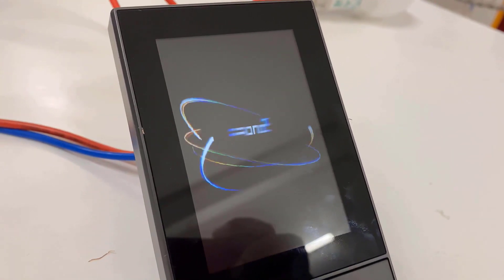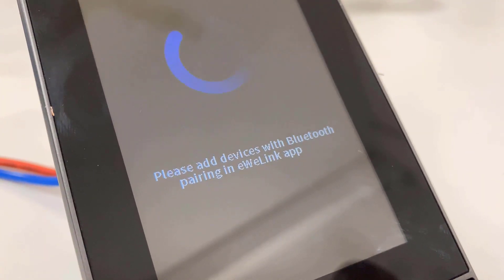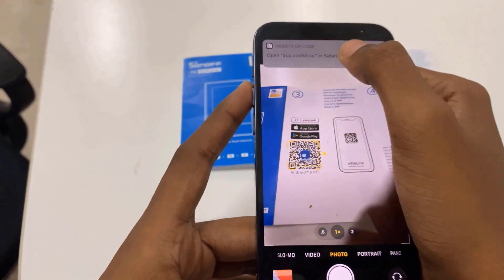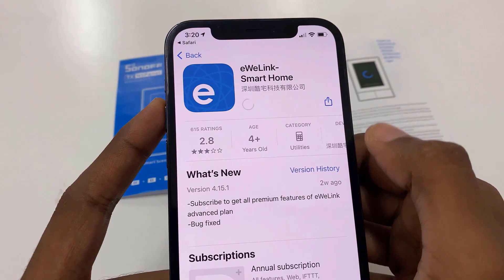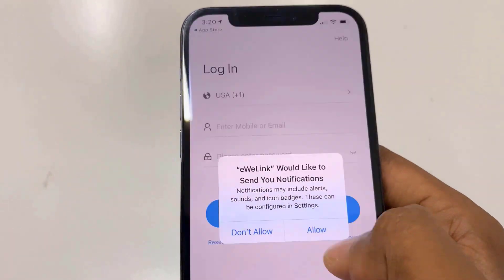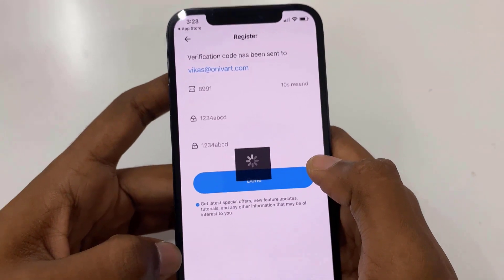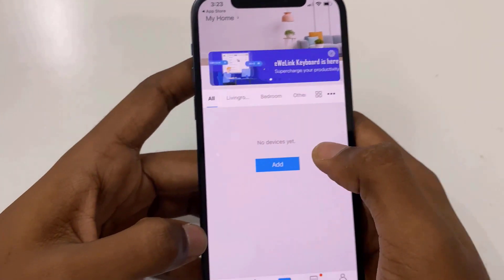When the NS Panel starts after power on, it enters configuration mode and asks you to add a device with Bluetooth pairing. Download the EWE Link app through the Play Store or Apple Store by scanning the QR code on the instruction manual. After downloading, open the app and grant all the permissions. Then create an account using your email or phone number and sign in. There will then be an option to add a device.